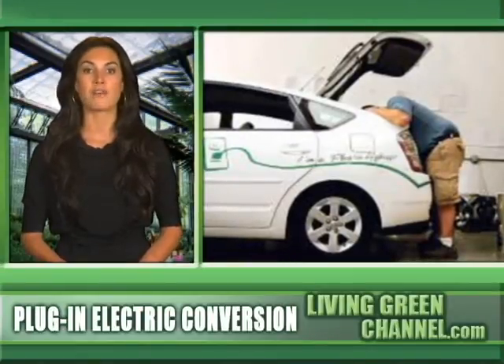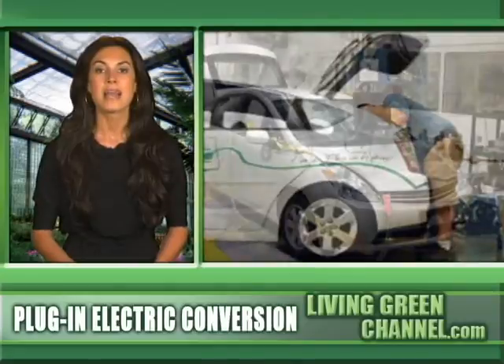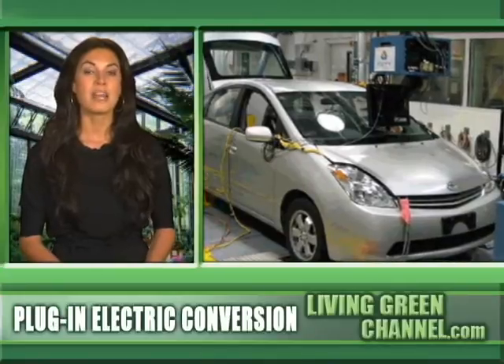But you don't have to wait for them to get behind the wheel of an electric car right now. More and more garages all over the country are offering conversion services that can turn your hybrids into plug-ins that can get up to 200 miles per gallon.